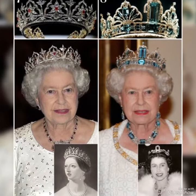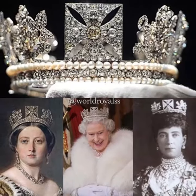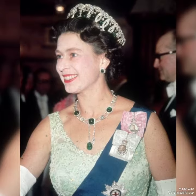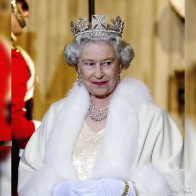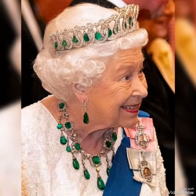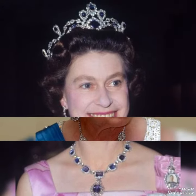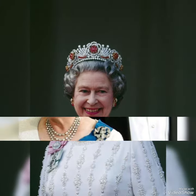So guys, Queen Elizabeth's crown collection — I am sharing with you amazing tiaras, as you can see. This is her personal jewelry. These are very wearable and you can see them most often at events. You can see this one — I will wear crowns.